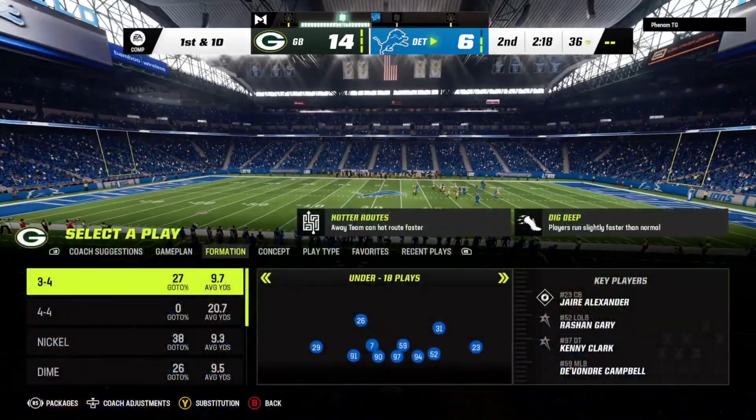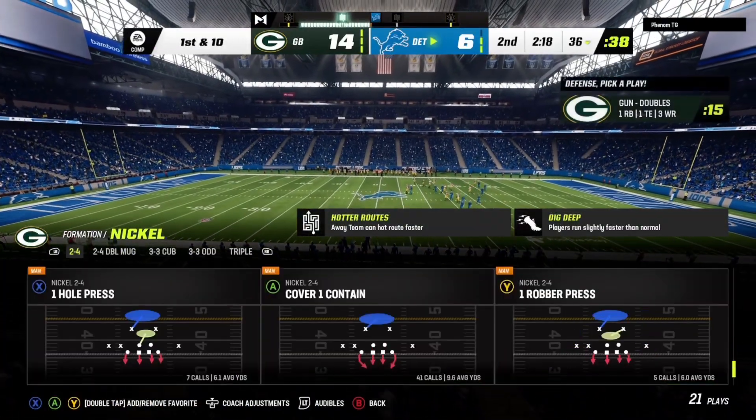That's the 30, and a good return, able to get out across the 35 to the 36.